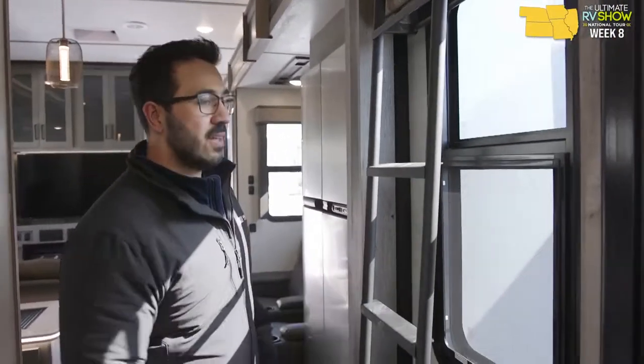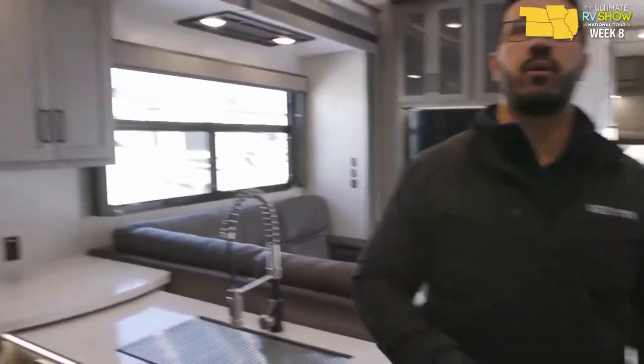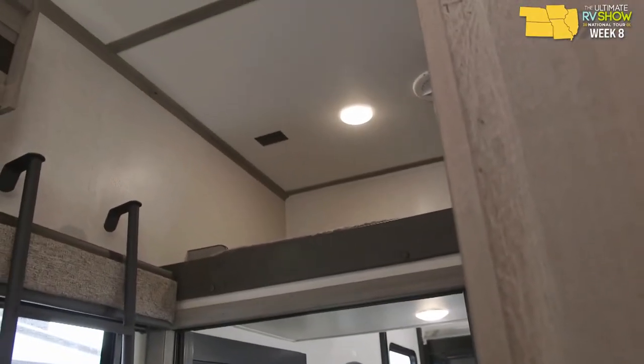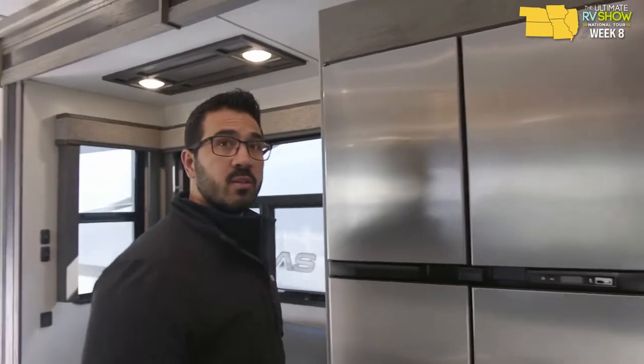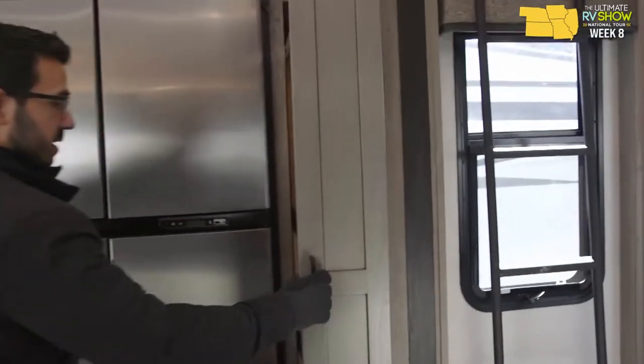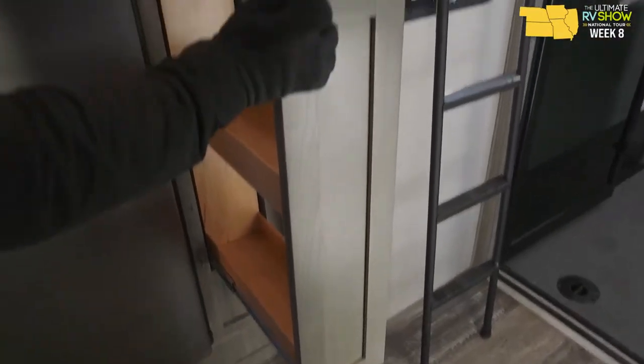Here's the ladder so you can climb up into the loft — that's part of the extra sleeping capacity. Looking at the campsite area, there's a really nice pullout pantry that's beautifully finished inside. Then you'll see the Norcold 18 cubic foot fridge freezer.